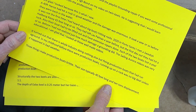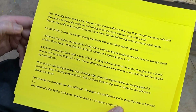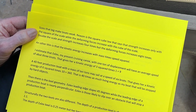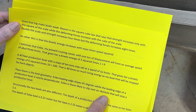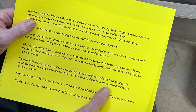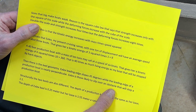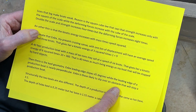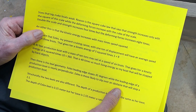Typically 40 feet long and 10 tons displacement — sizes that big make boats weak. The reason is the square-cube law, which says that strength increases only with the square of the scale, while the deforming forces increase with the cube of the scale. Double the scale and the strength increases four times, but the deforming forces increase eight times.